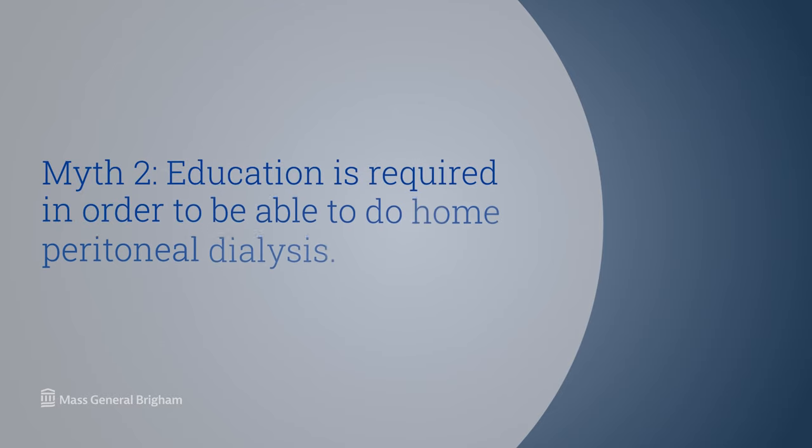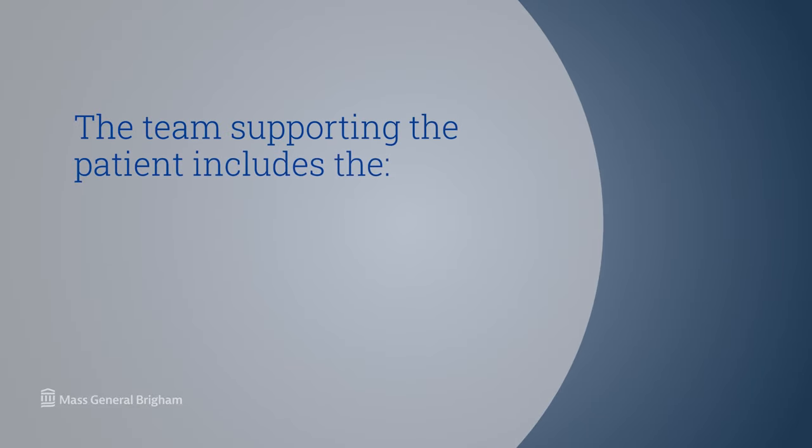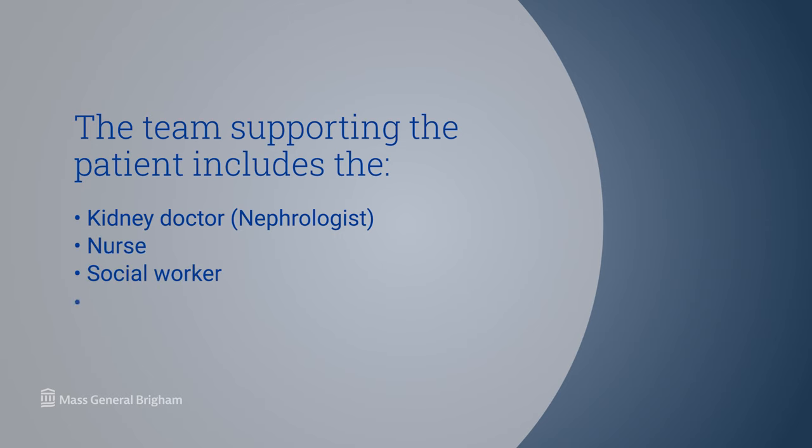The second myth is that a high level of education is required in order to do home peritoneal dialysis. We've been able to train patients from many different educational levels and backgrounds, including patients with very low English literacy and patients who did not speak English at all. The home dialysis patient is supported by a whole multidisciplinary team, including the kidney doctor, the dialysis nurse, a social worker, and a dietitian, who support the patient in understanding all aspects of dialysis care.